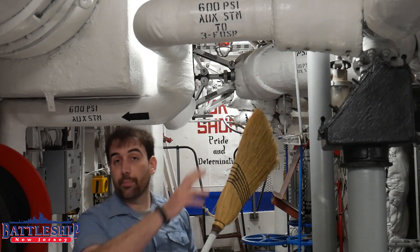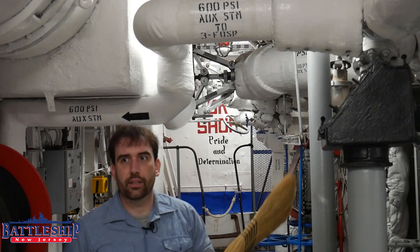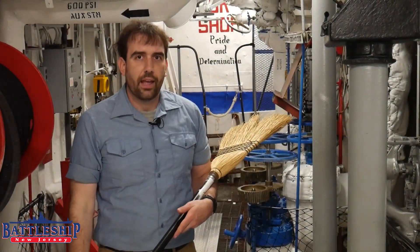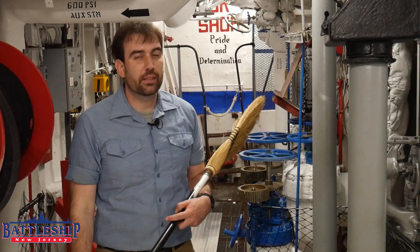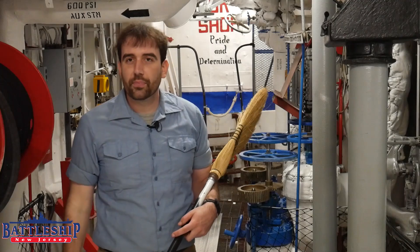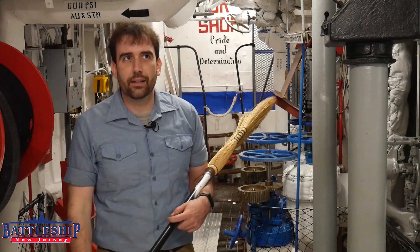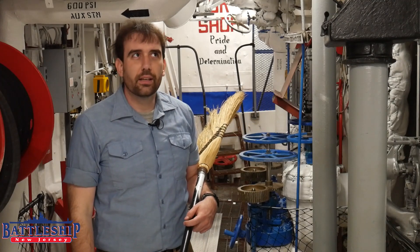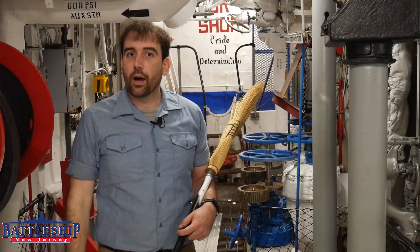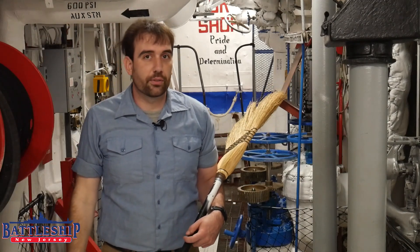So something happens — one of these pipes gets just a pinhole leak in it. We've certainly had pipes with pinhole leaks on here before, it's nothing too uncommon. Your first indication that there's a leak might be a high-pitched whistling sound as that 600 PSI steam goes through the hole. Realistically though, it's probably going so fast you won't even hear it — the human ear just can't comprehend. So really what you'll probably see is it blowing out and tearing up insulation on the other side of the room, or you'll start to see condensation form as that steam cools down and turns back into boiler feed water.